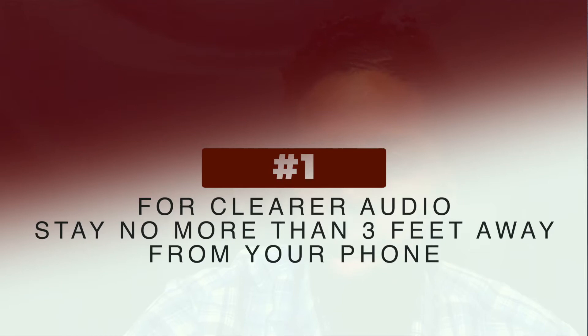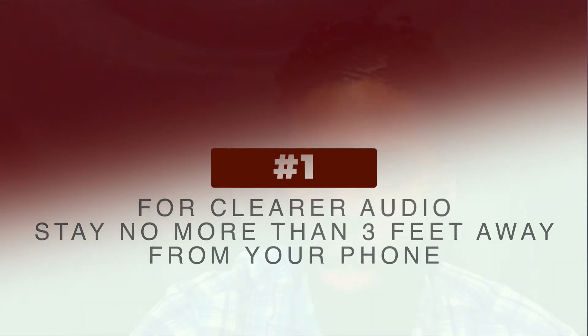One, your audio needs to be clear. So if you're using your smartphone, try to sit no more than three feet away from your phone and use a dry room. Avoid rooms like a bathroom or a kitchen that have a very heavy ambience. This will minimize echo.